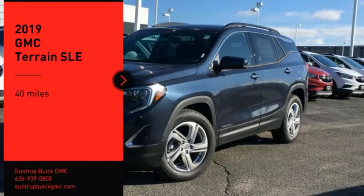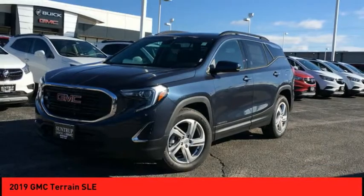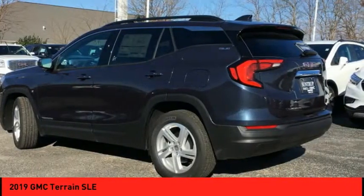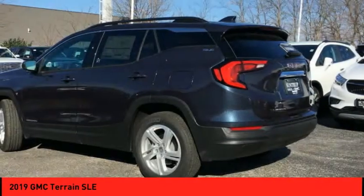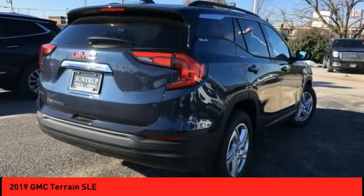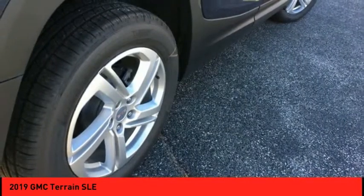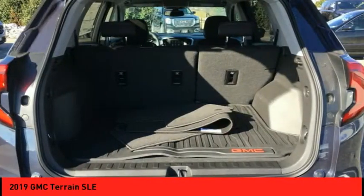Take a ride in the 2019 Terrain. The GMC Terrain combines the benefits of a crossover with the style and functionality of an SUV. Terrain offers uncompromised capability, a balanced stance, and a commanding view of the road, letting occupants enjoy a confident driving experience.